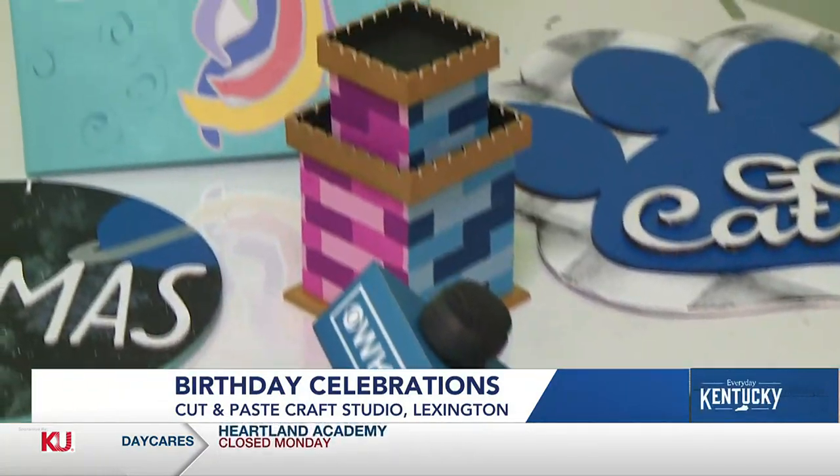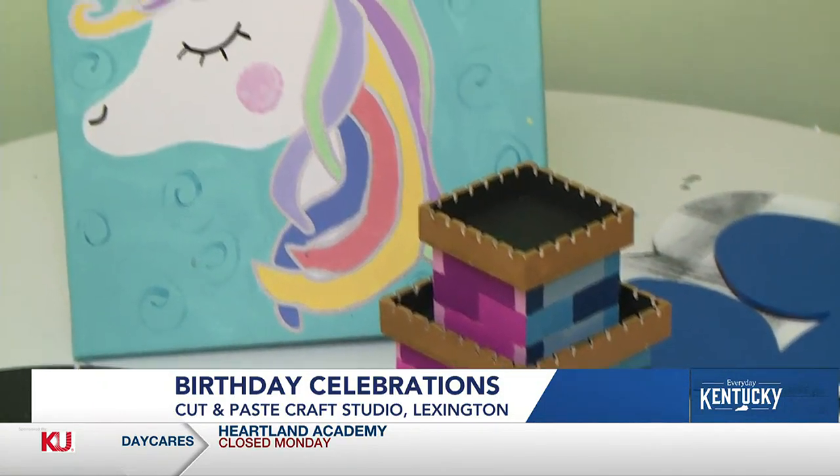This is paint pouring and that's going to be an option starting in January for the slightly older kids who come and do parties with us.